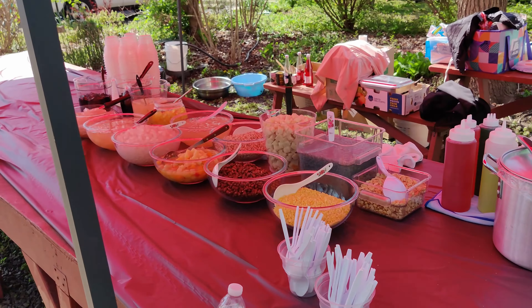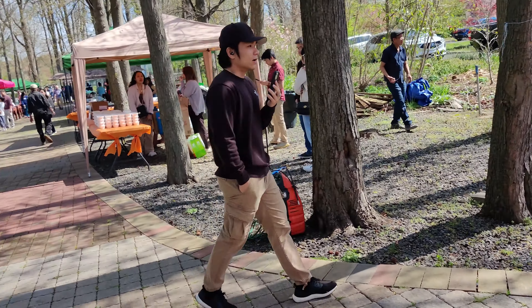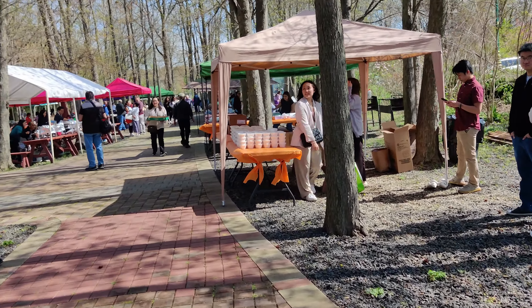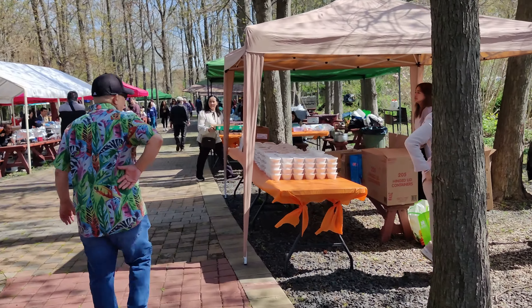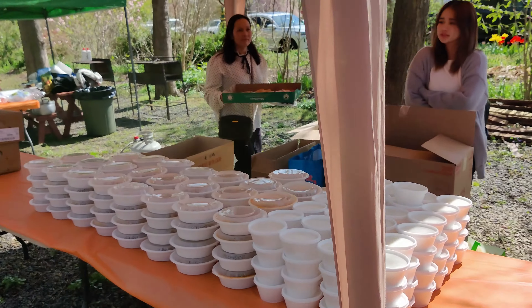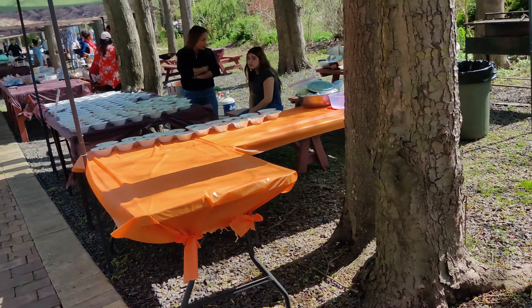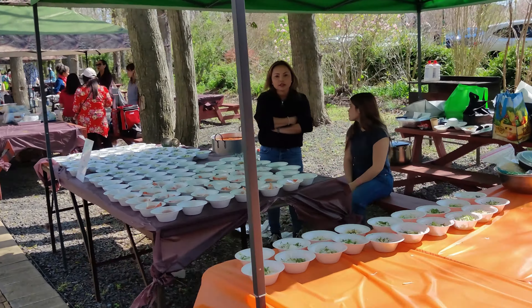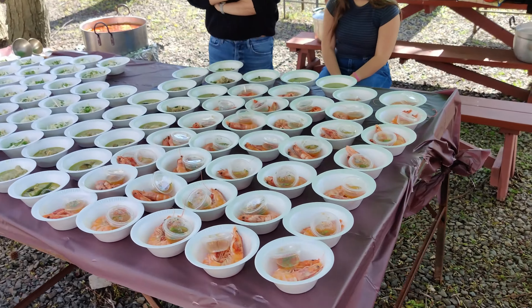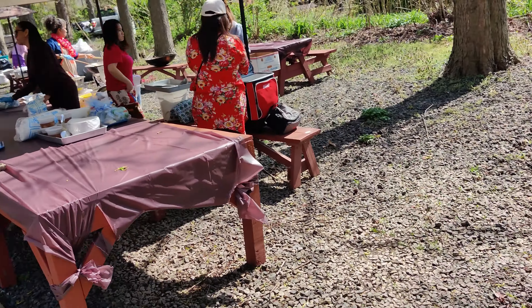And you also have dessert. I believe this is lo mit — a mixture of everything. It's a mixture topped with ice and a sweet syrup. Over here we have grilled shrimp with seafood sauce and also green curry.